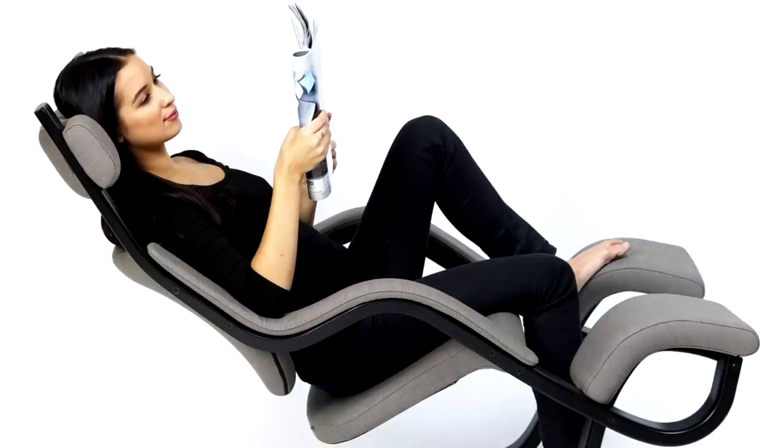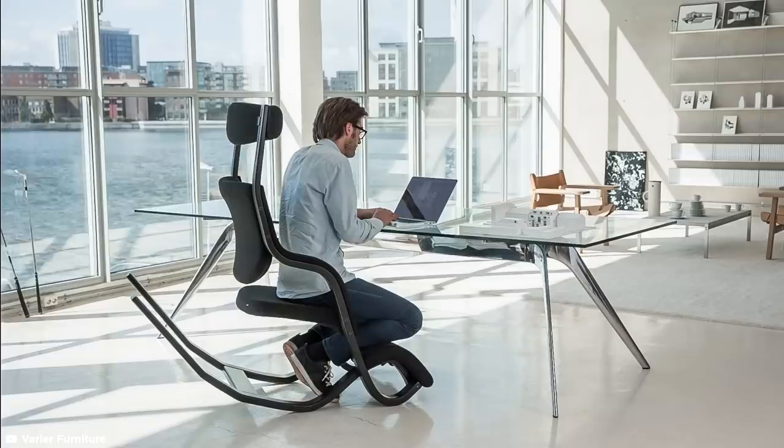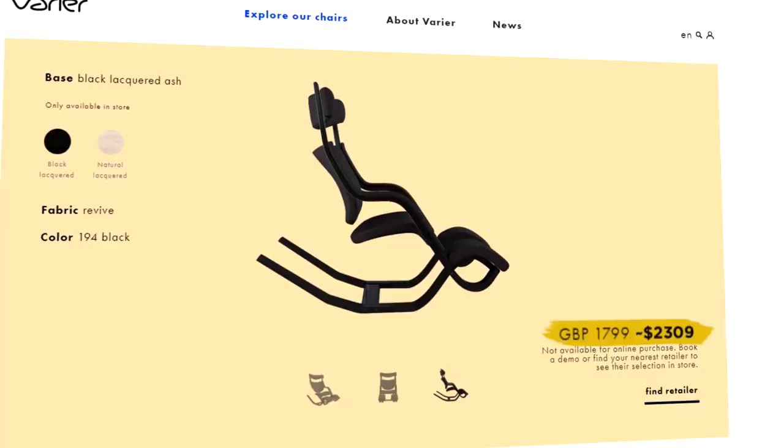The unconventional design also supports the neck and spine and can double up as a kneeling chair suited to an office or home environment. But if you're tempted by this weightless experience, you'd better have $2,309 to spare.